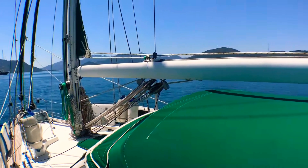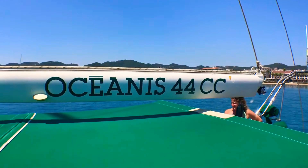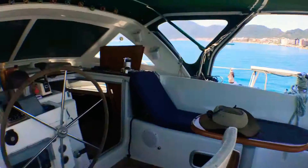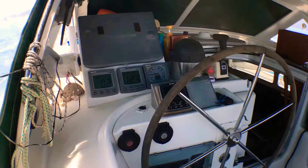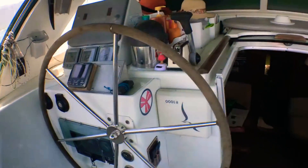Hello and welcome to the sightseeing of our nice sailing yacht Elas Oceanis 44cc. That's the cockpit, with new electronics and a new auto helm. Everything is redone.